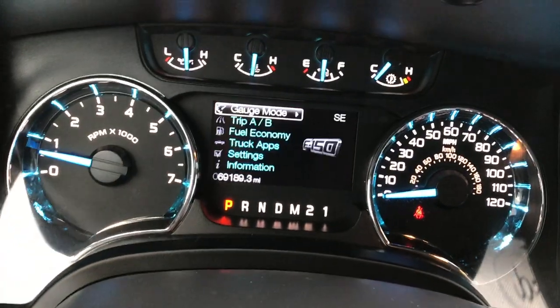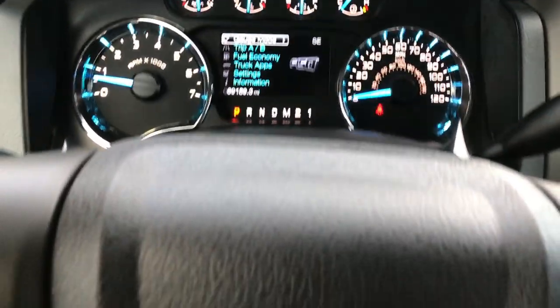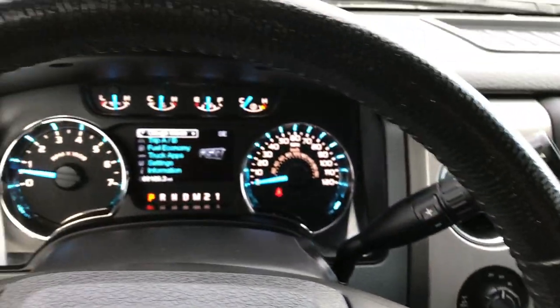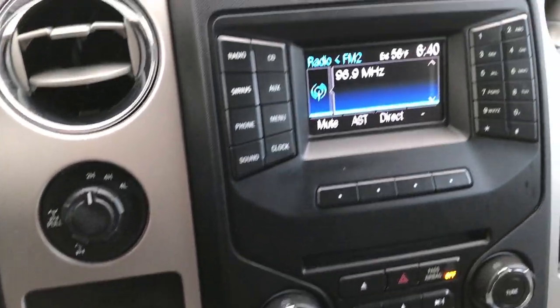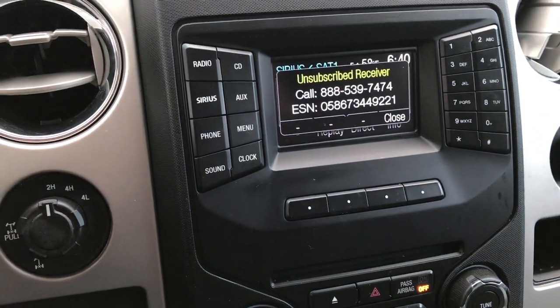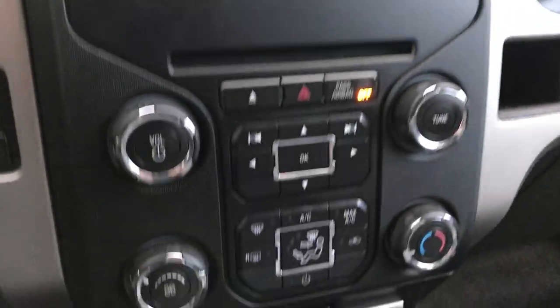This truck, believe it or not, does have 69,189 miles. You've got your information center, cruise control on that side, and Bluetooth and audio controls on this side. The steering wheel is leather wrapped, in really nice condition — no major scuffs or wear on it. It has the factory brake controller and four wheel drive. We have the AM/FM radio and this does have SiriusXM satellite radio capabilities. This is also where your backup camera shows up. We've got the SYNC system so you can pair it with your Bluetooth device, and WeatherTech floor mat on that side as well.